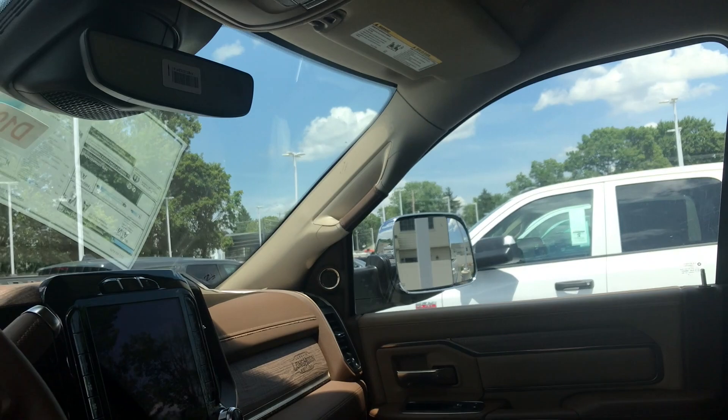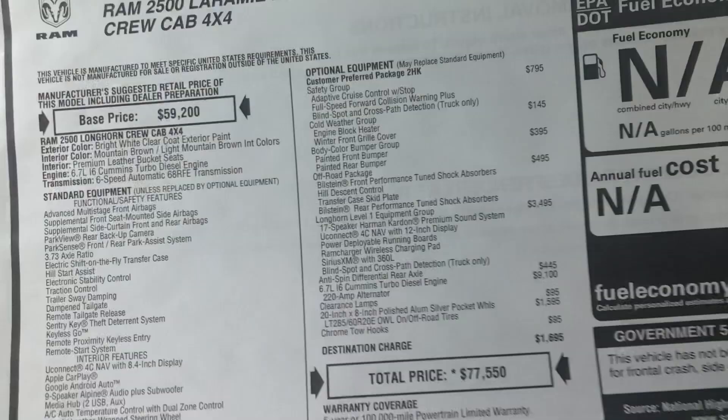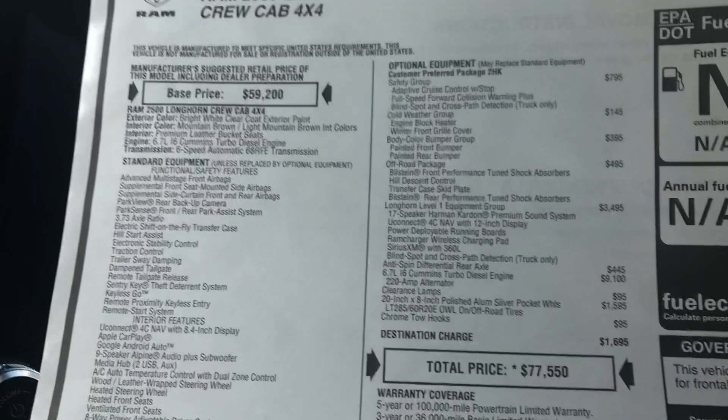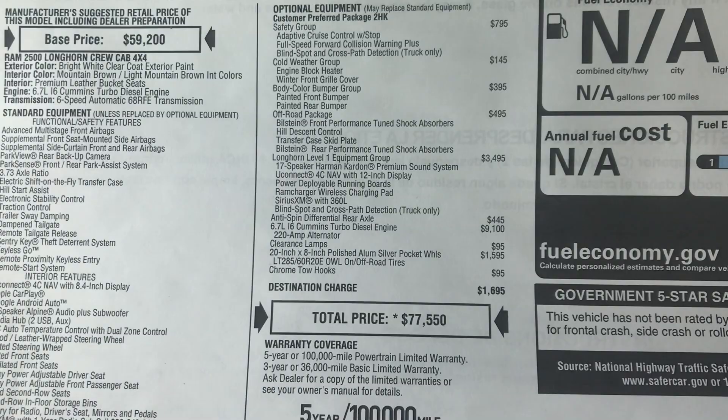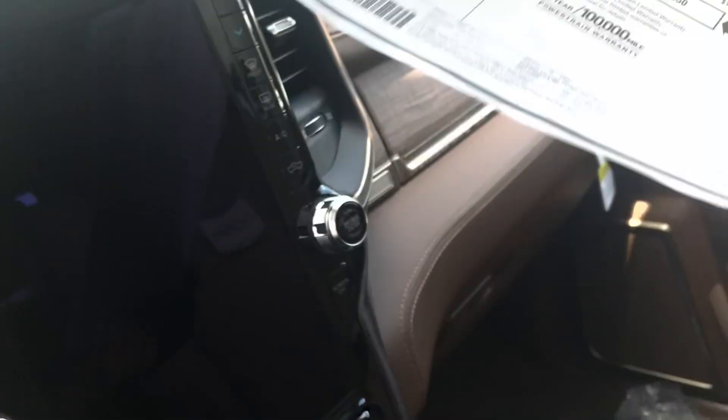This is a really nice truck. The MSRP on this truck is $77,550. These two trucks are identical — let me show you the window sticker. There you have it — all the options you can get on this truck at $77,550. Painted bumpers are available for the Laramie Longhorn, so just make sure when you're building your truck, if you prefer this trim package, be sure to get it. Thank you guys for watching.